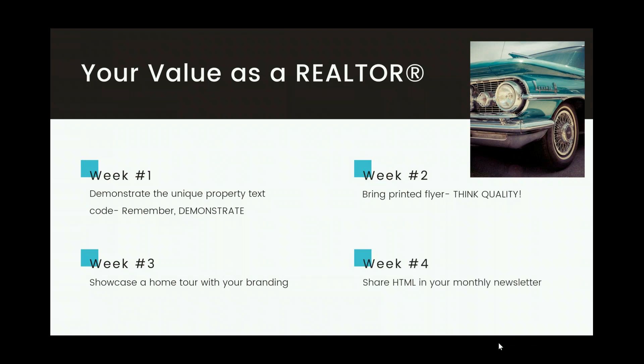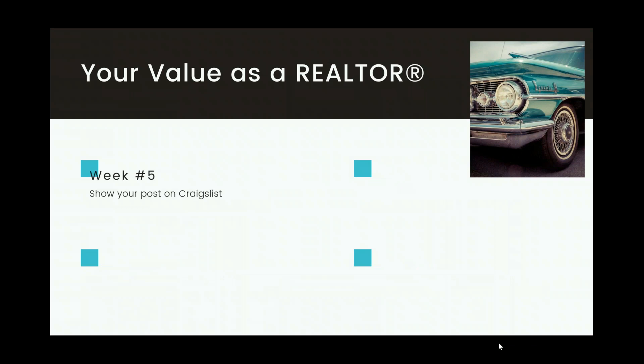Week four: share the HTML in your monthly newsletter. If you've added them as a contact, you can include the HTML code and have your beautiful listing displayed in your newsletter. Follow up with a phone call: 'Mr. and Mrs. Seller, I included you in my monthly newsletter — click the link and you'll see your beautiful listing.' It's all about continuous, tangible examples of what you're doing to market their property. Week five: show your post on Craigslist — send them the link so they can see what the buyers are going to see. Sellers love that. Week six: the custom text response. Go into the expert marketing suite, create your custom text response, humanize it, and then demonstrate it.